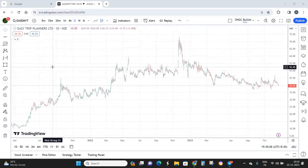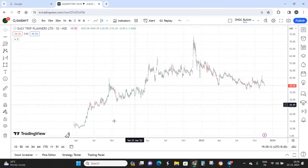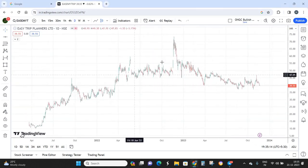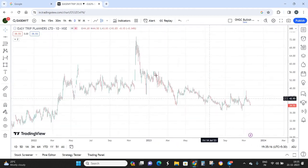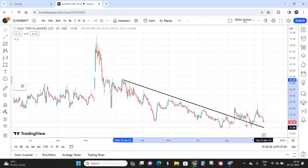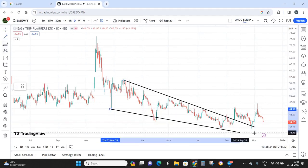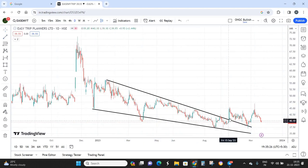This is a daily time frame chart and if you look at the zoomed-out daily chart, you can see that the stock is moving in a sideways market, but I also see a W pattern here. There is a clear breakout in the W pattern on the 18th of September. From the moment the breakout happened, the stock went into a sideways move, and this area here is actually the retest zone.